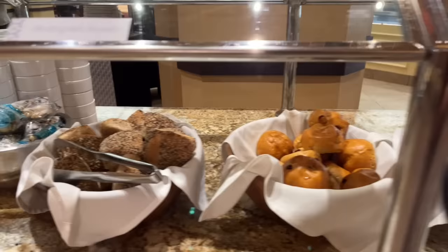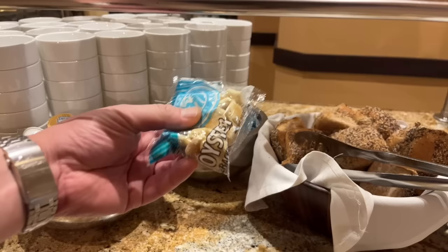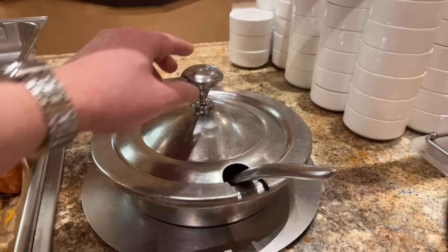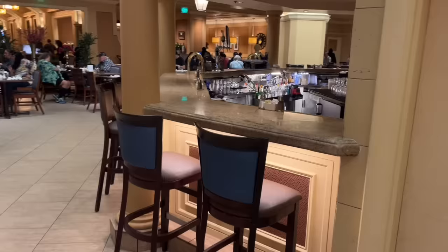There are very clean bowls, utensils, butter, breads, and oyster crackers — one of my favorite things for New England clam chowder. Seeing the oyster crackers, I was hoping they'd have New England clam chowder. They have tomato basil soup and... yes! Grilled cheese and clam chowder! It's a push.